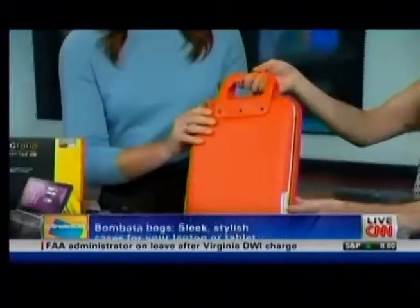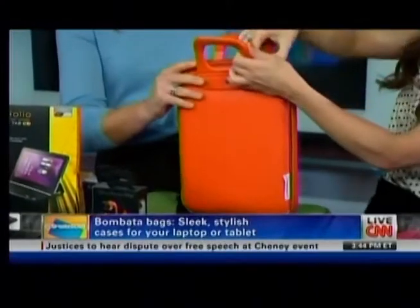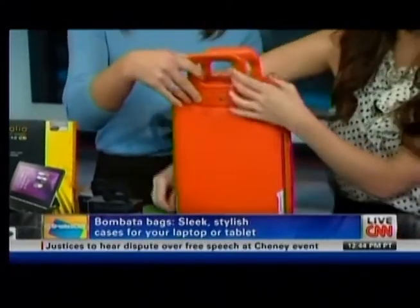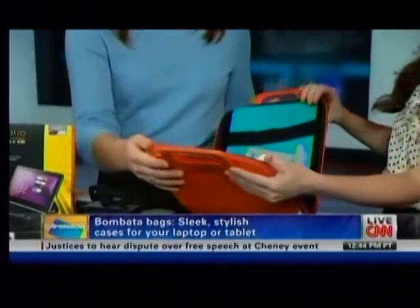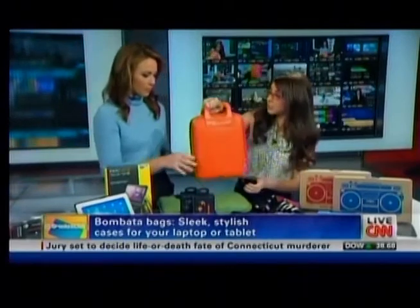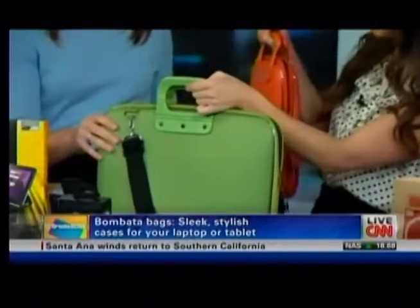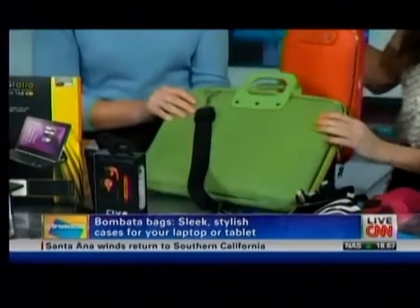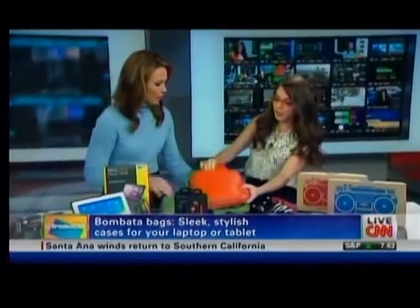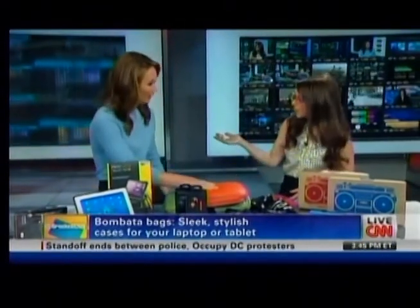Next are Bombata bags — super sleek and chic. Katie calls this one a purse replacement. It's made for an iPad, but she fits her MacBook Air, an iPad, notes, and wallet inside. It comes with a handle and there are bigger sizes for a full laptop bag. It's Italian-made leather, and she was stopped on the subway because of it. These run $40 to $50.